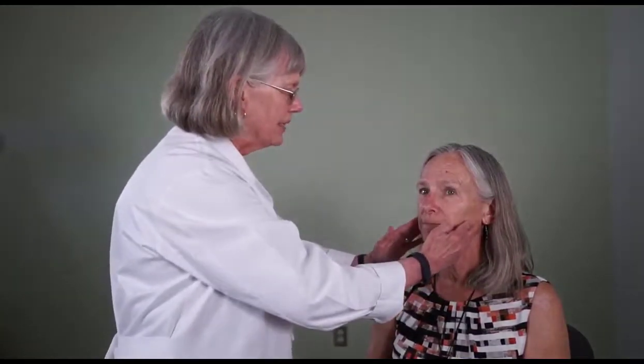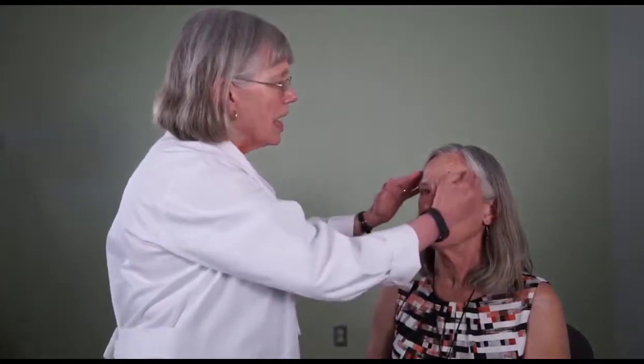Another portion of testing the trigeminal nerve is the motor portion, which is really the masseter and the temporalis. You can test that by just having somebody bite down, and here you're feeling the masseter muscles to see if they're about the same in strength. You can also feel their temporalis muscle. Sometimes you can ask them to open their mouth a little bit and then try to close it, and you can test that strength that way too.